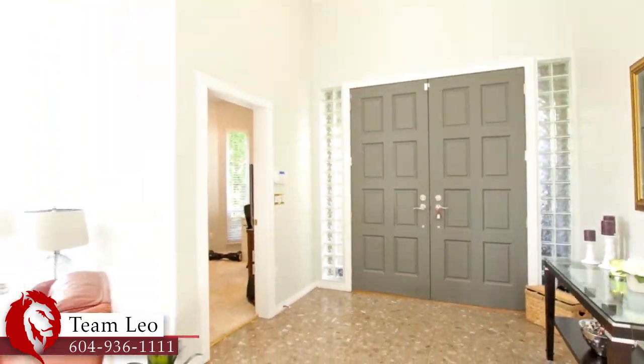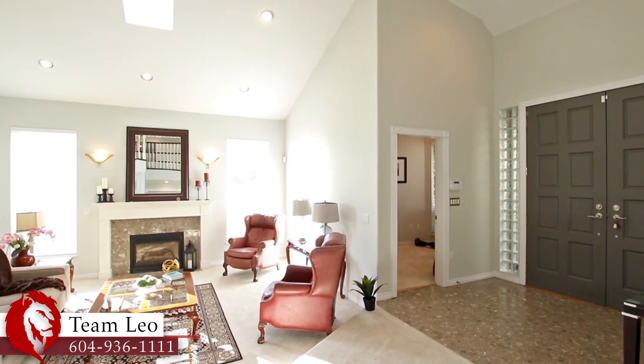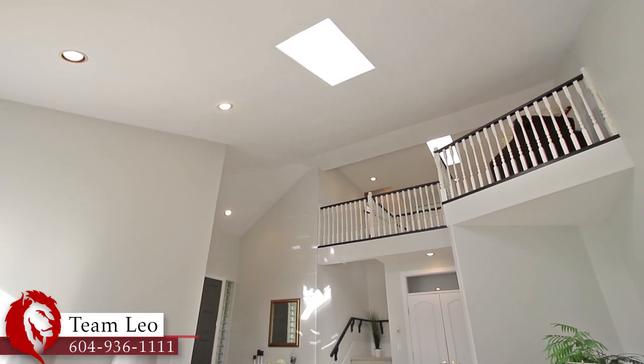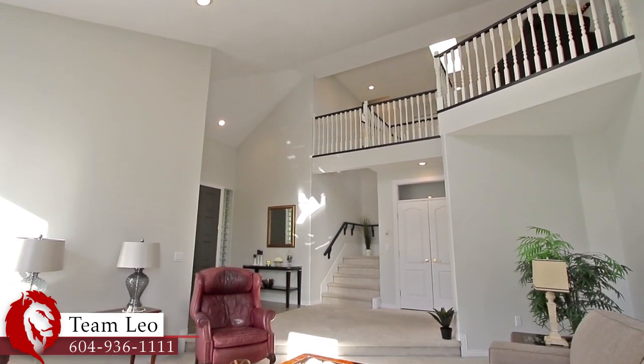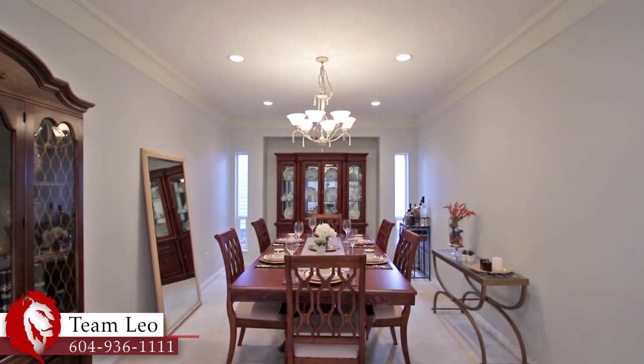Off of the main foyer is your sunken living room with high ceilings that show the second floor and a gas fireplace for some extra warmth. As you come down the hallway you'll pass French doors that lead into your formal dining room.